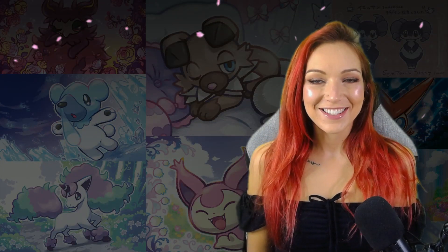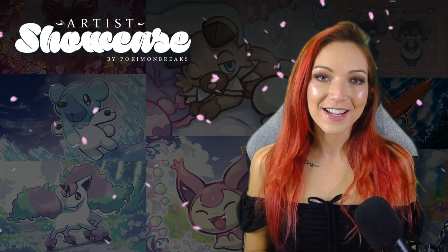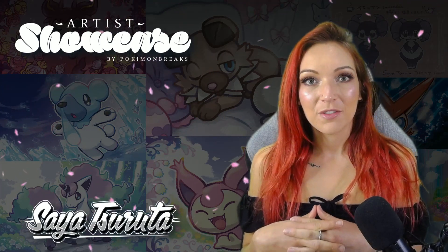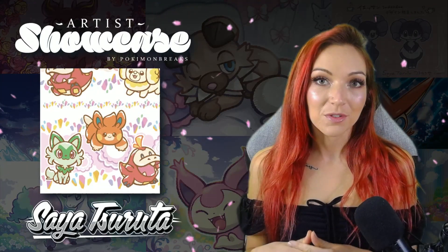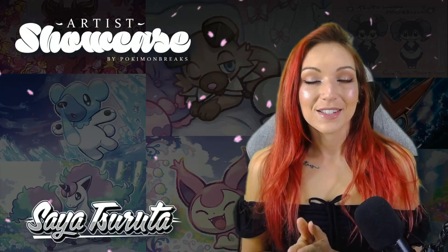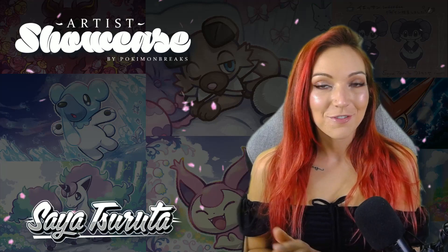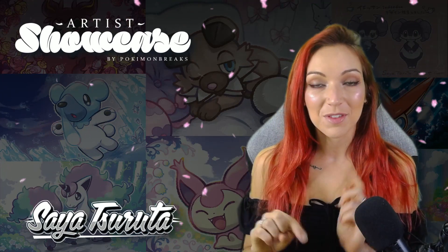Hey, it's Kim and welcome back to Pokemon Breaks. Today we have another addition to the Artist Showcase series and I'm really excited to be talking about Saya Tsurada. Saya is one of the Pokemon Company's female illustrators and she's done over a hundred cards for the Pokemon TCG, and she's been illustrating for Pokemon since Secret Wonders, which is quite some time.